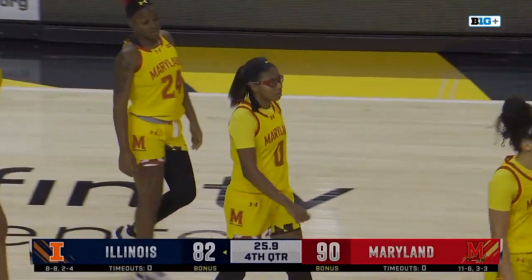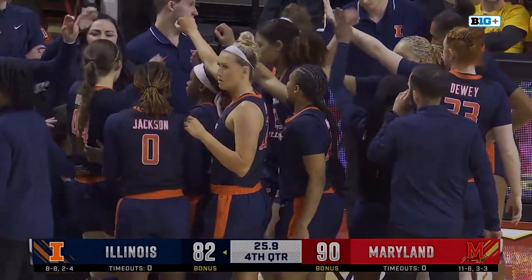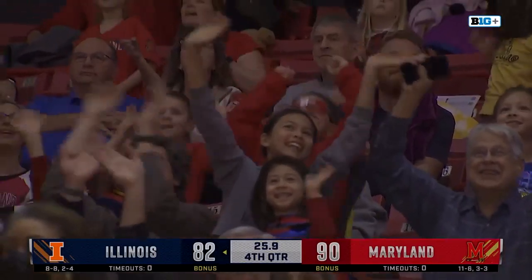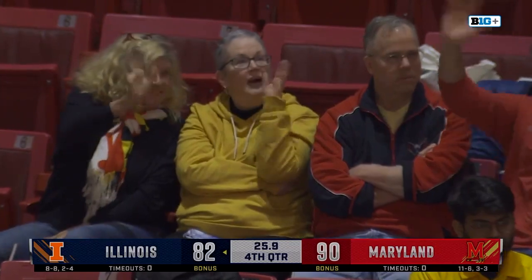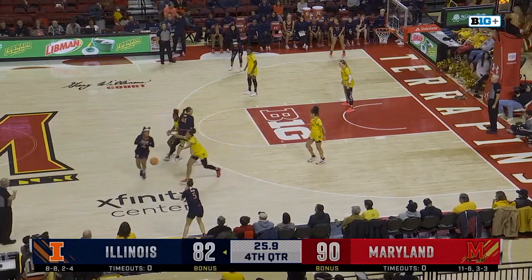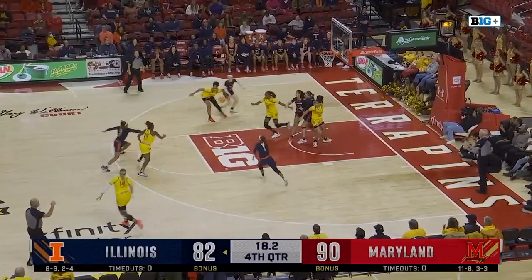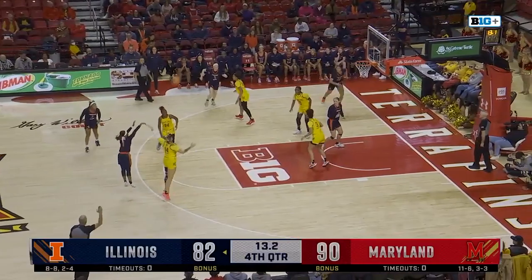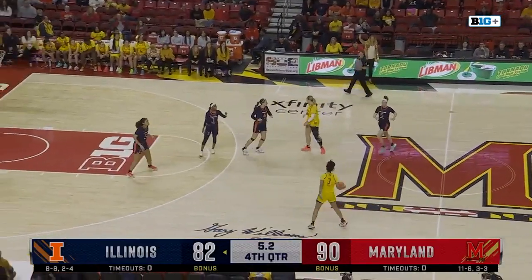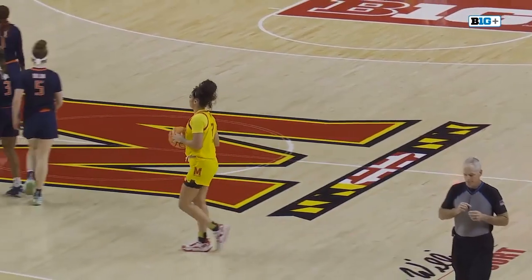Good crowd today here at Xfinity. Big weekend of hoops here in College Park — the men's team will be back at it tomorrow at noon against Michigan State, expecting a great atmosphere for that one as well. Makaira Cook trying to get to the basket, finds Bryant — jacks up the three, no good. Rebound to Cook, clock at 15. Bryant's got it again, fires another three — that one's wide to the left. Sellers secures, throws it to Kubik. And Maryland is going to have the victory! Highly competitive game in College Park.